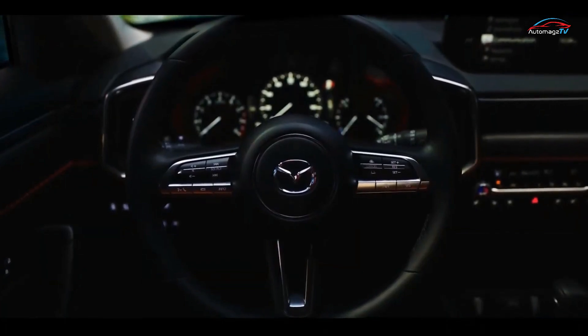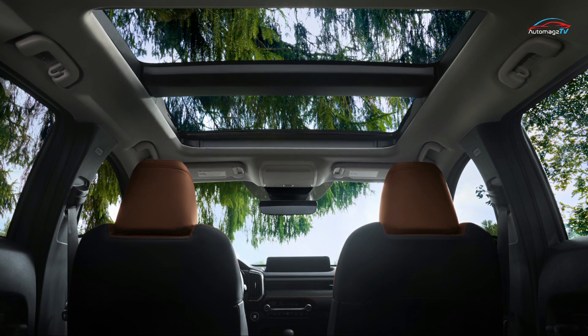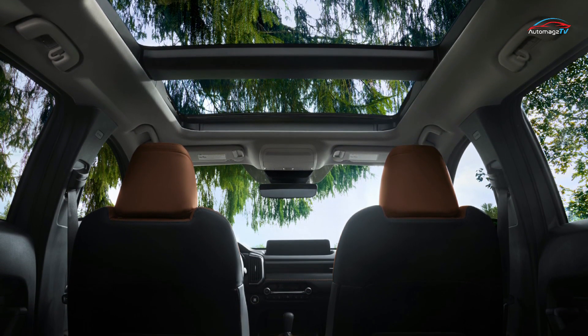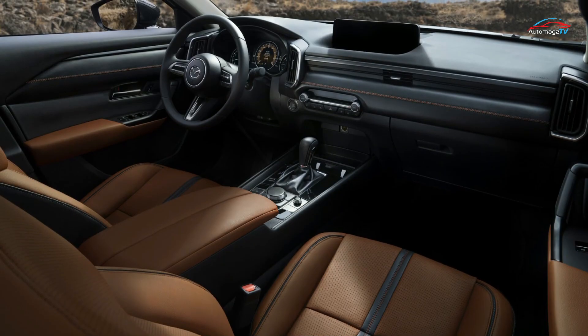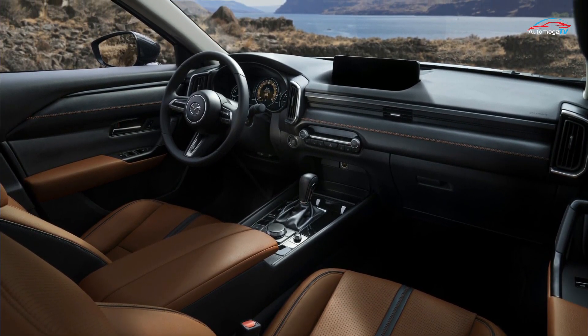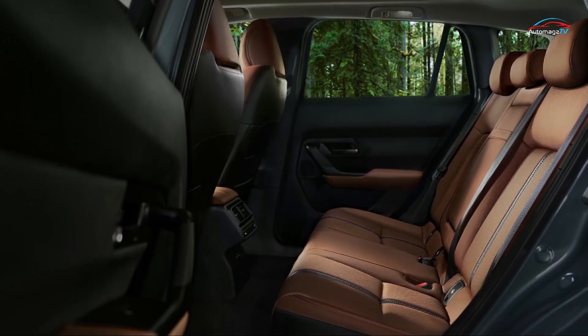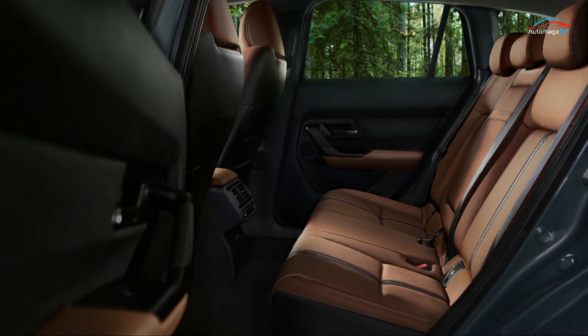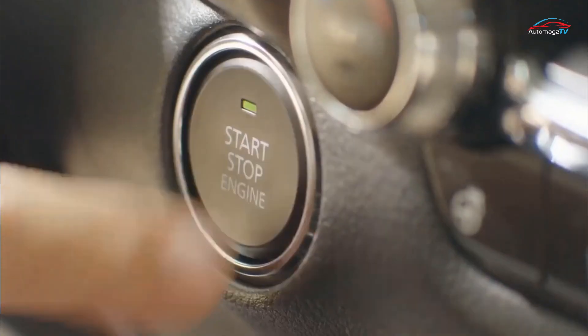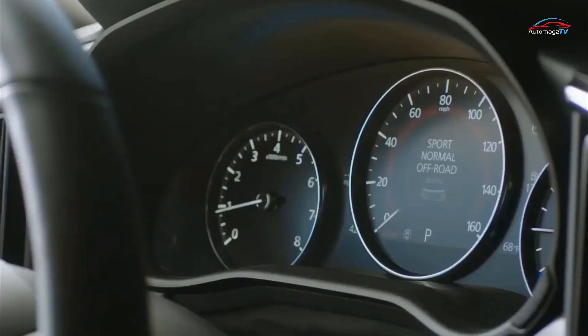The CX-50 is a five-seater, and from what we can see of the interior it looks to feature a similar dashboard design as other Mazda models. An infotainment screen mounted on the upper part of the dash is controlled by a knob on the center console. The more expensive trim levels feature plush materials such as leather upholstery available in a light shade of brown, and a panoramic sunroof will be optional.